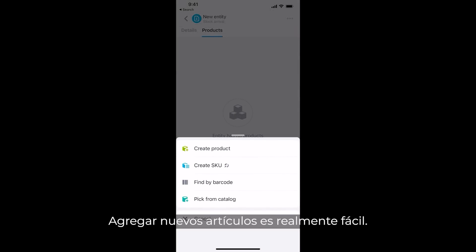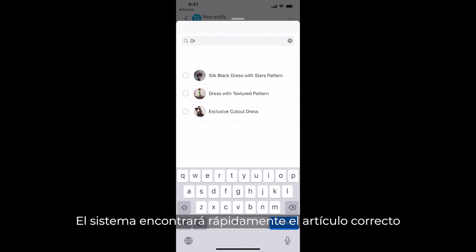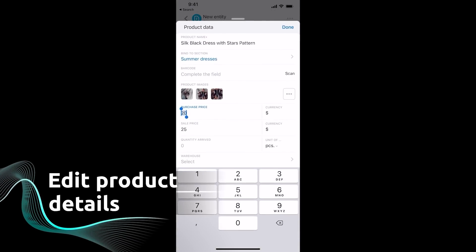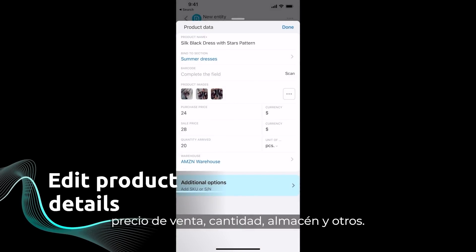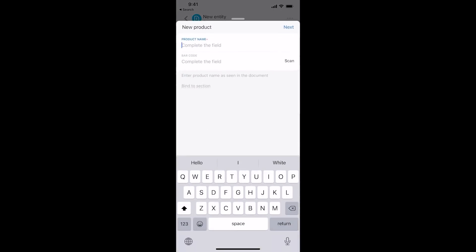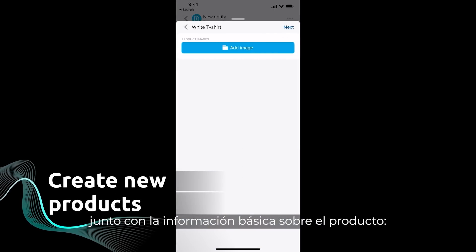Adding new stock arrivals is really easy. The system will quickly find the right item and prompt you to edit its parameters, such as purchase price, sale price, quantity, warehouse, and others. If an item is not in your catalog yet, you can easily add it along with the basic information about the product.